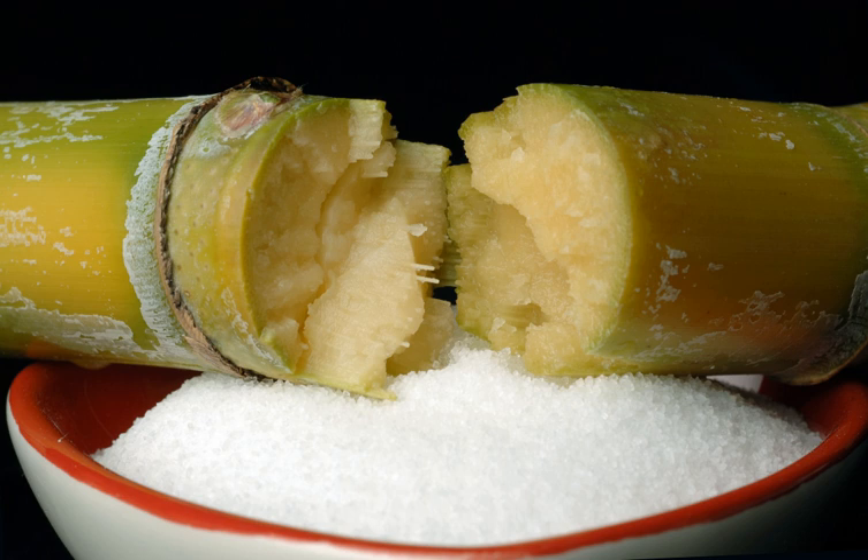Steen's Syrup has been made since 1910 in Abbeville, Louisiana, by C.S. Steen's Syrup Mill, Inc. Its packaging is marked by a bright yellow label. Steen's has been called a Southern icon and an essential for sweet Southern dishes.